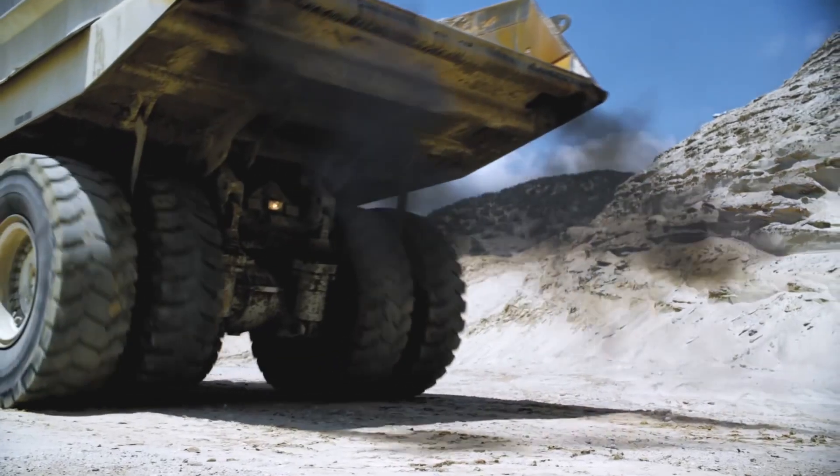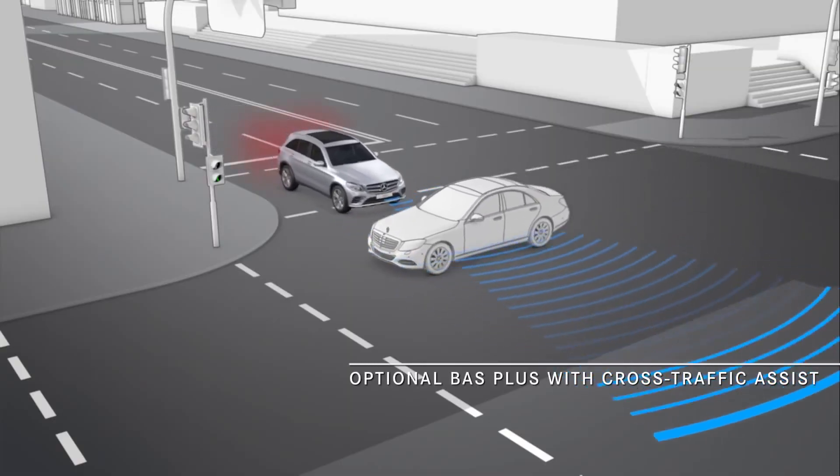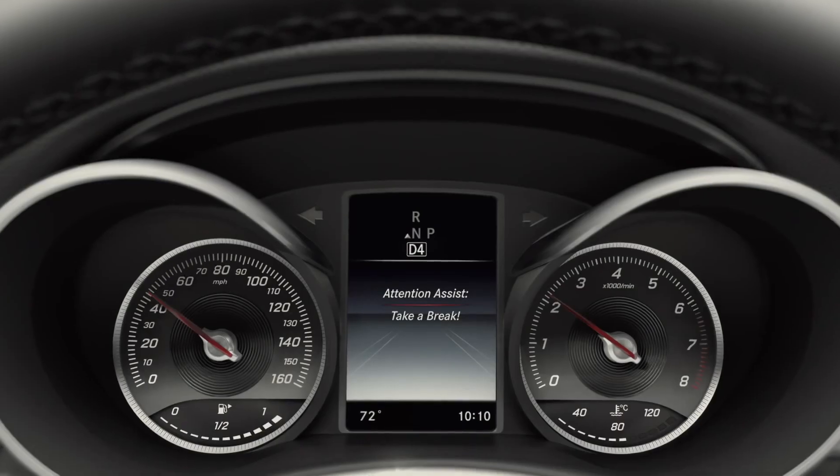The GLC can also provide a warning or even stop autonomously to prevent you from driving into unseen cross traffic. It even keeps an eye on how you're doing, monitoring your driving patterns and letting you know when it's time for a break.